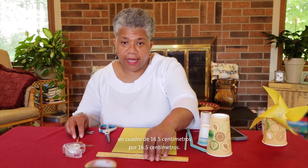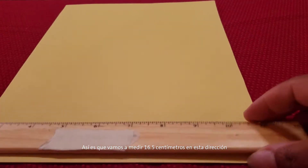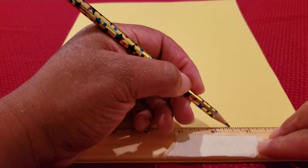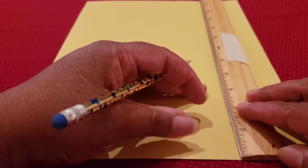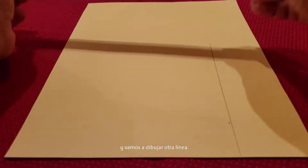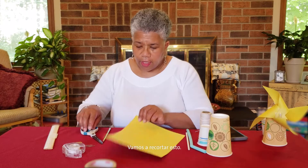So first, you want to cut out a 6½ inch by 6½ inch square. Make sure to ask your parents for help with the scissors. We're going to measure 6½ inches over and then draw a line 6½ inches up, then draw another line to make a nice square. We're going to cut this out.